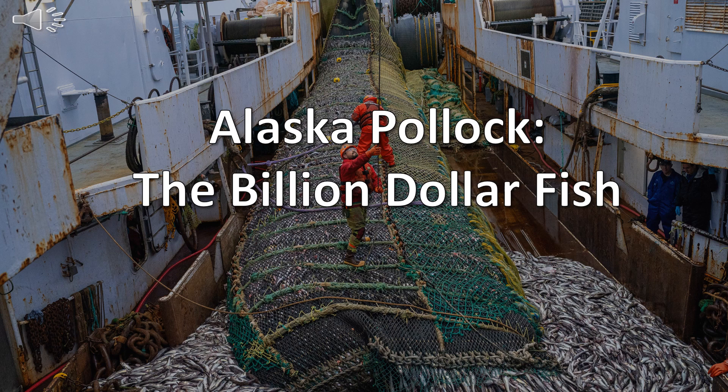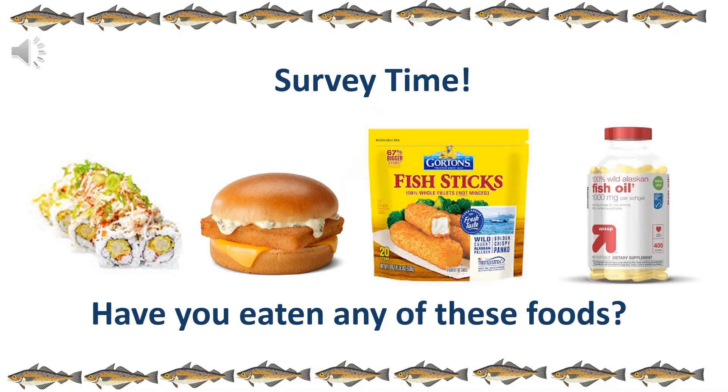Today we're going to be talking about the Alaskan Pollock Fishery. It's one of the largest fisheries in the world and the largest in the United States. Odds are you've consumed Alaskan Pollock before — if you consume sushi, a fish fillet sandwich, fish steak products, or even fish oil found in Target, you've definitely consumed Alaskan Pollock. A fun fact is that 47% of the sushi products on Bento's menu contain Alaskan Pollock in the form of imitation crab.